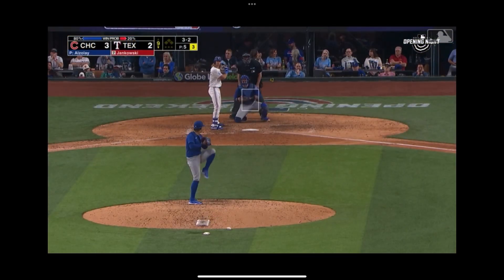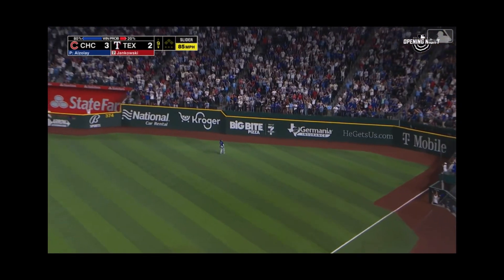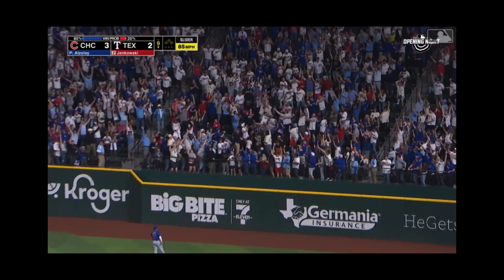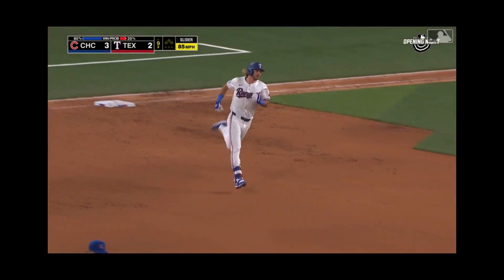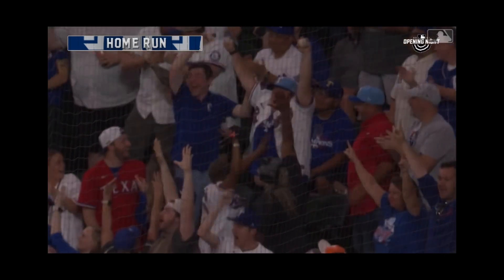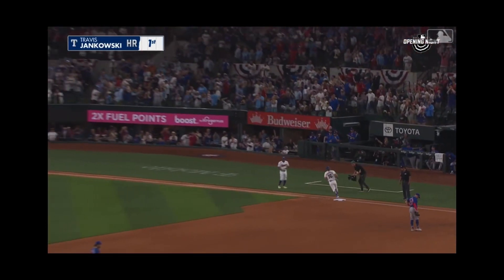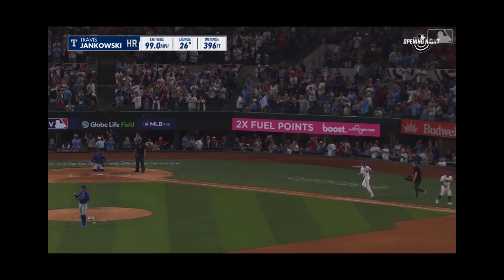To the leadoff hitter in the bottom of the ninth, and to right field — Suzuki watches it. Pinch hit home run! Game tied. Travis Jankowski! Wow. Last year, Travis Jankowski.